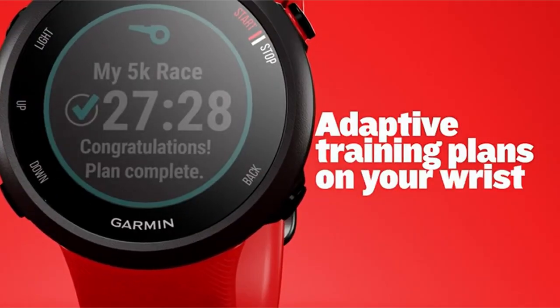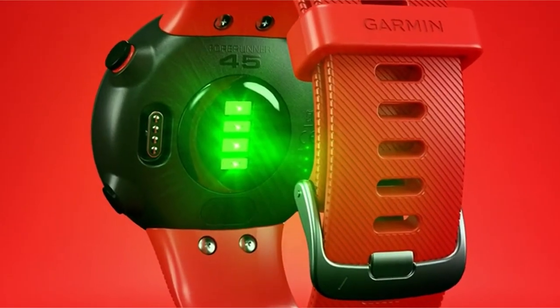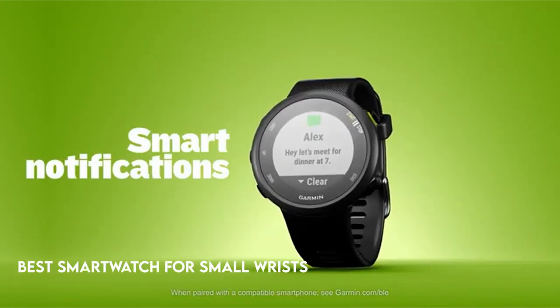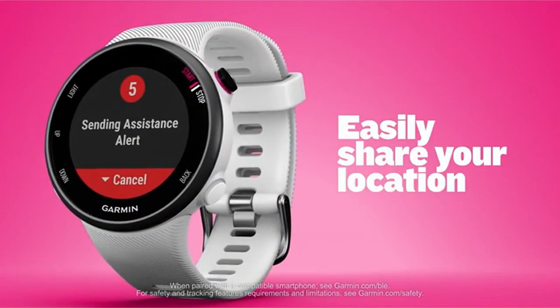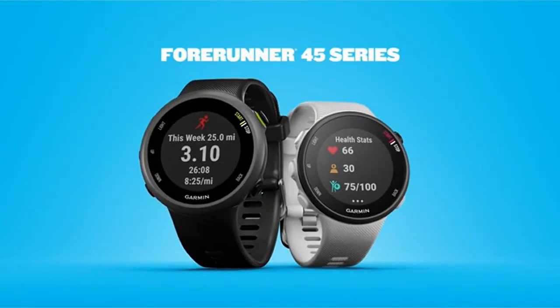Choosing the best smartwatch might be difficult, especially if you have small wrists. The world of wearable technology is broad, and not all smartwatches are made for small wrists. But don't be alarmed — in this video, we'll look at the top contenders for best smartwatch for small wrists.